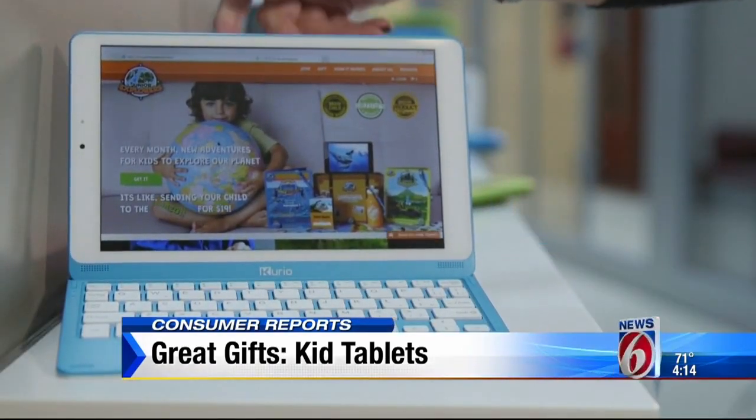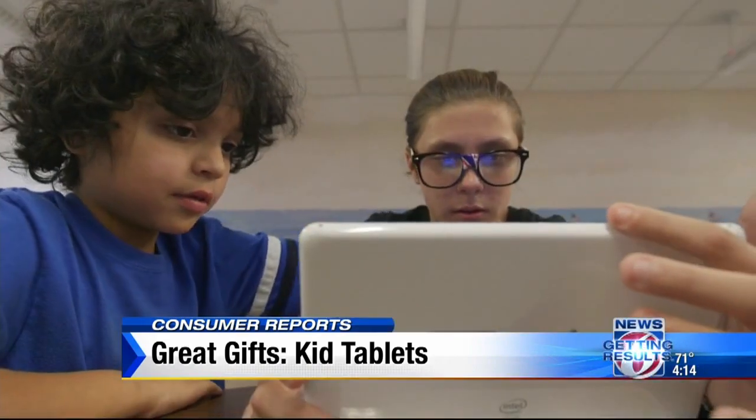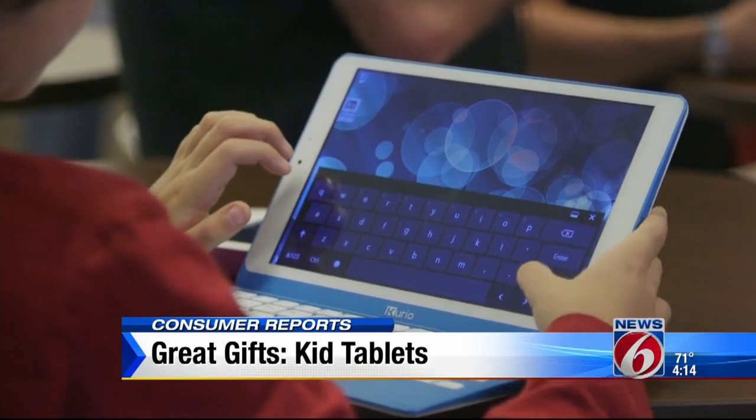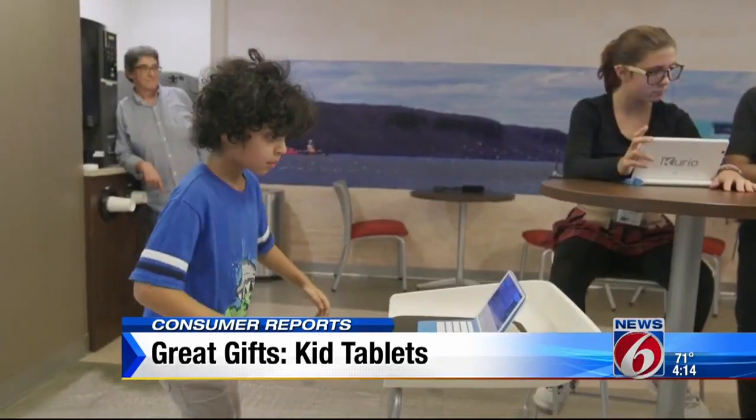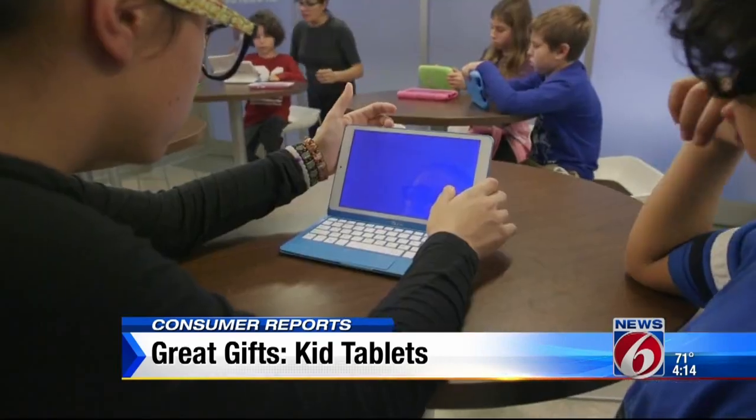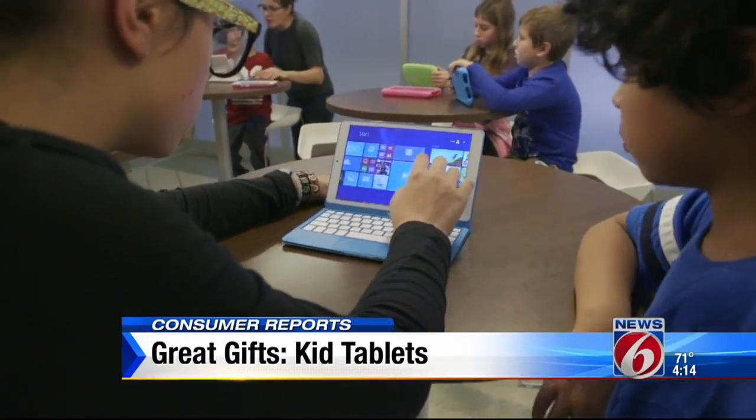In the end, the KD Interactive CurioSmart for $200 topped Consumer Reports' ratings. It has a very good, easy-to-use screen, is one of the most responsive tablets tested, and comes loaded with several fun, motion-sensory games.